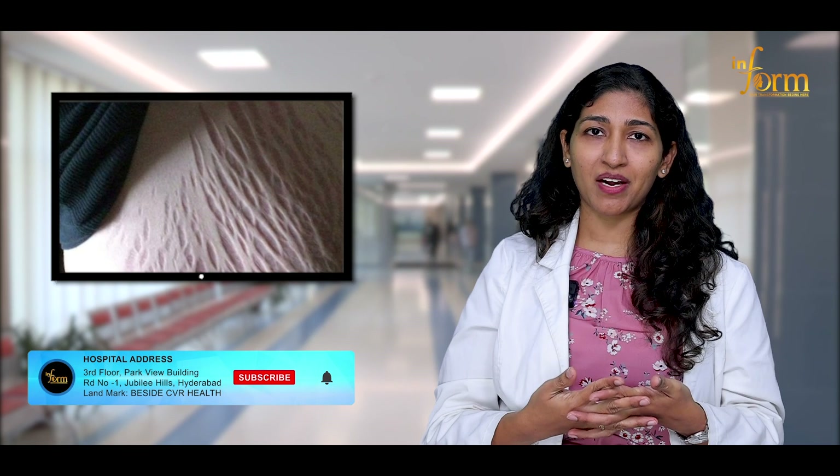Hello everyone, I'm Dr. Kirtana Kalwa, Chief Aesthetic Dermatologist at InPont Clinic. All of us, when we do gain weight, we do tend to develop either a stretch mark or a cellulite. So you might be wondering what is a cellulite and what is a stretch mark.